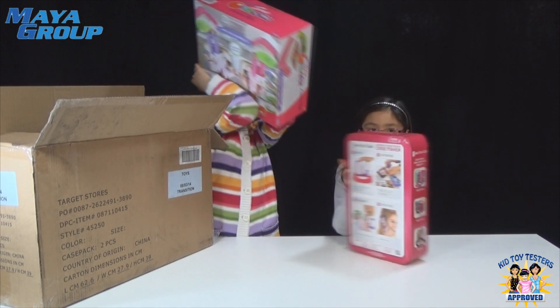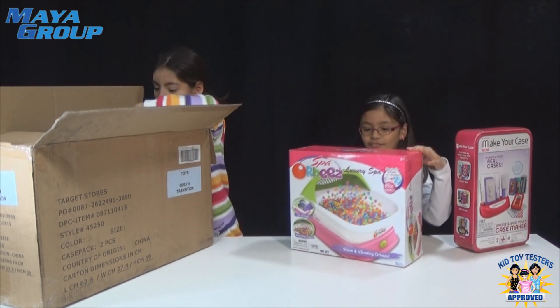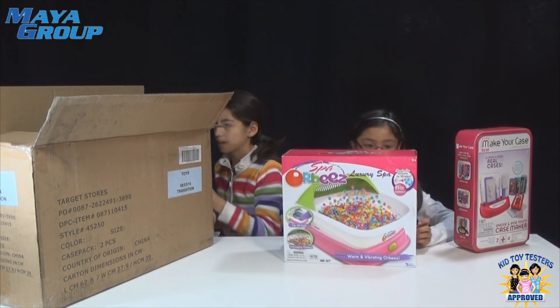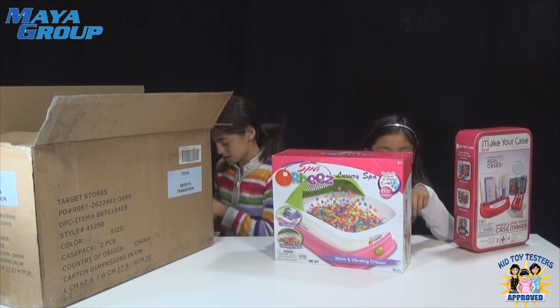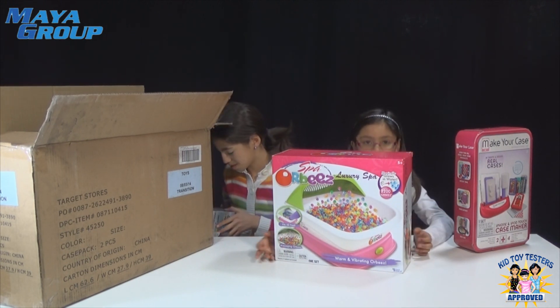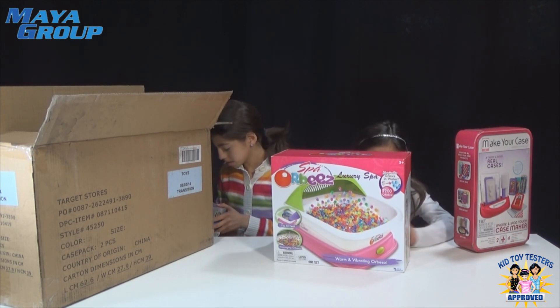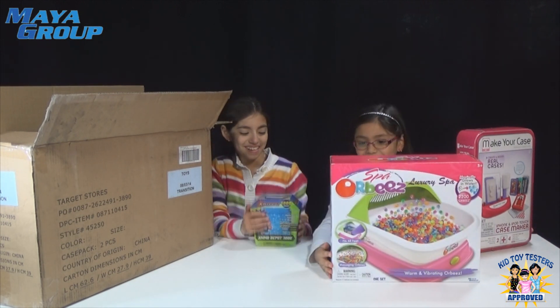Make sure to check out our review of the Orbeez Spa — it's the Spa Orbeez Luxury Spa. Step number one, it says grow them. Two, warm it — like warm the little thing where you put your feet in. And then it says three, massage your feet. And then four, put your feet in. So make sure to check out our review.